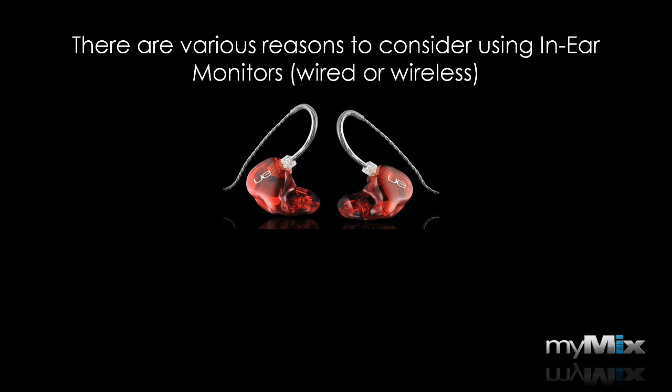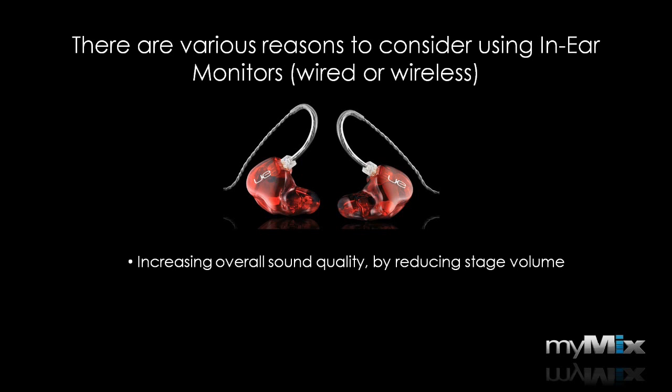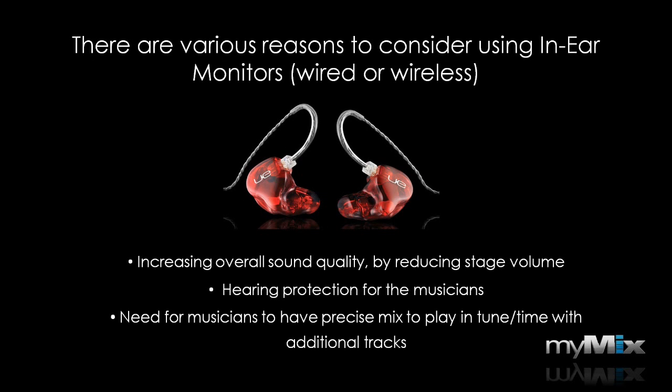There are several reasons to use in-ear monitors. The most common is probably the overall better sound quality — not only for the musicians, but to a big degree the whole audience gets a much better sound because of the dramatically reduced stage volume. Something that's also getting more and more attention is hearing protection for the musicians, because musicians love music and they need their hearing, so their ears are treasures they want to protect. Another reason is when bands are using pre-produced tracks and combining them with live instruments.